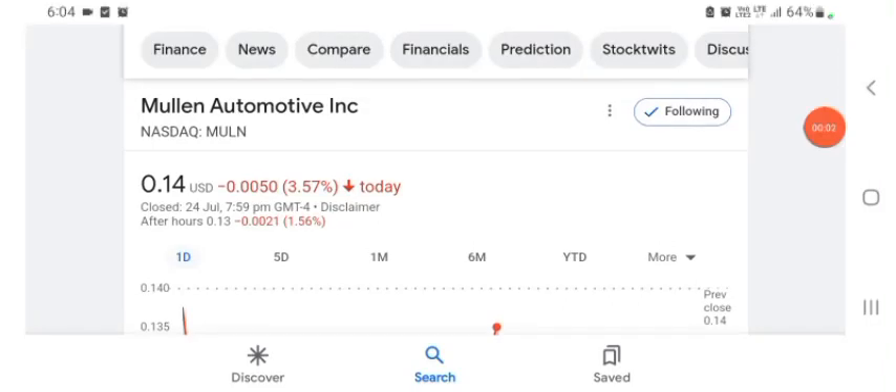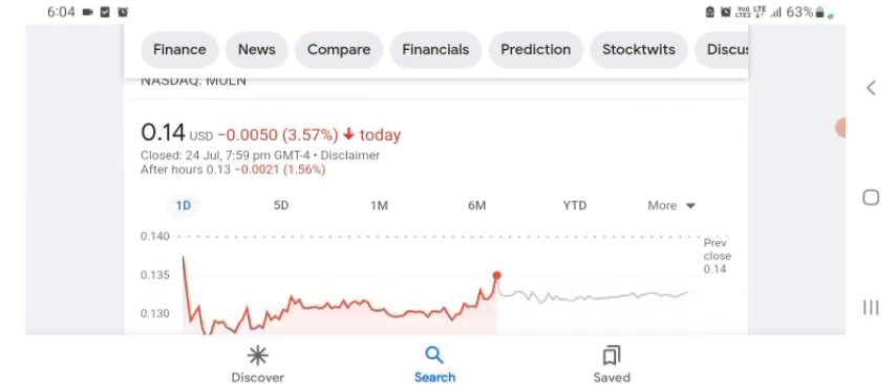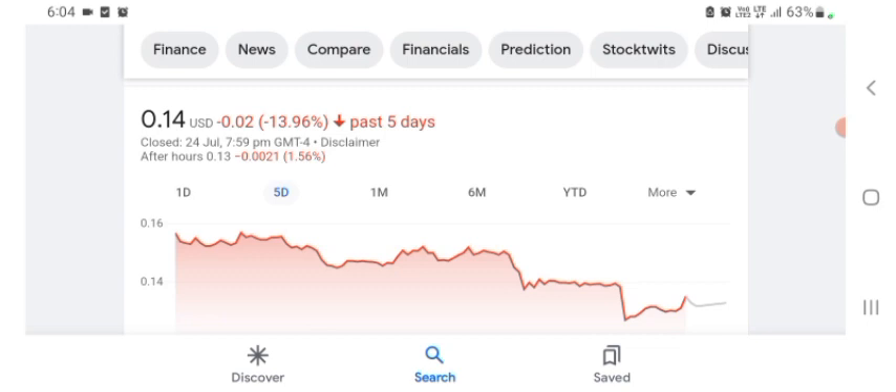Hello everybody, welcome back to our YouTube channel. Today in this video I'm talking about Mulen Automotive stock. I'm talking about stock pros and cons, technical analysis, and latest news about it. The stock is trading at $0.14 US dollar with 3.57% negative in a day. We can easily see five days before the stock was trading at 13.96% negative in a day.